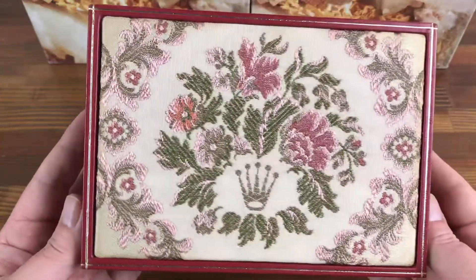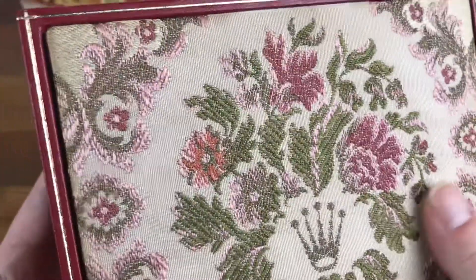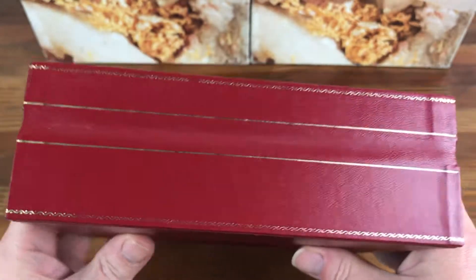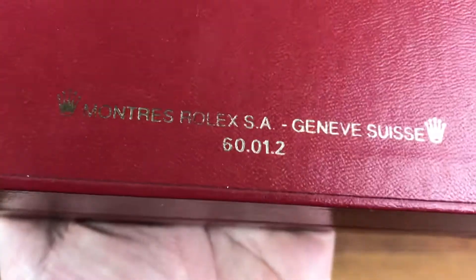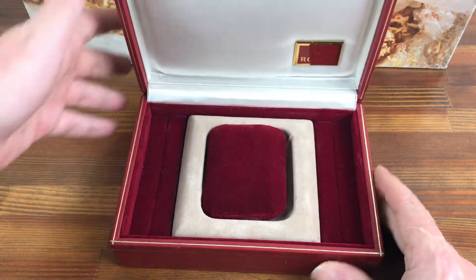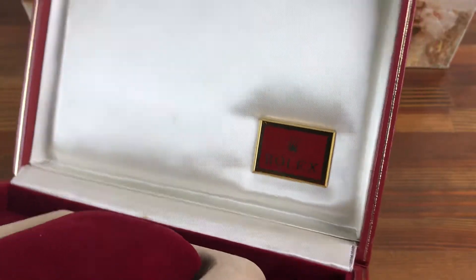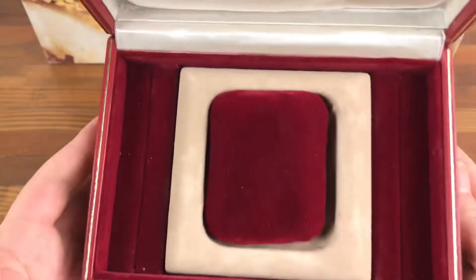As you can see, the main box is really nice, in great condition. The code for this box is 60012. There's a slight click when opened, as this is vintage, but nice and clean.